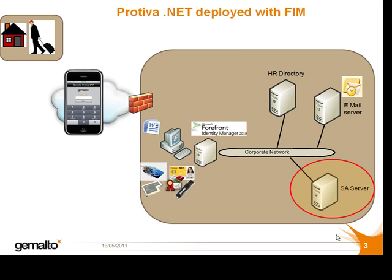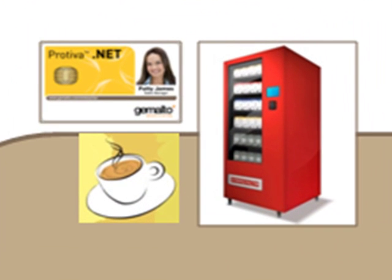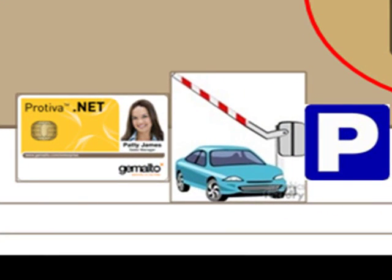Thirdly, the employee badge could also be integrated with devices that are not managed by FIM, but can still add a lot of value in the eyes of the badge holder, such as an e-purse application for a vending machine, or a system that allows access to the company car park.